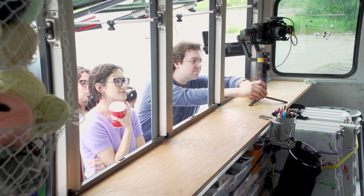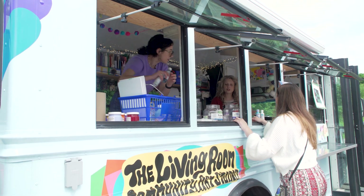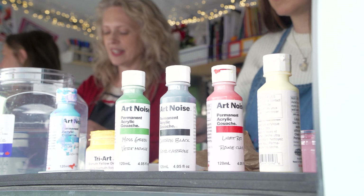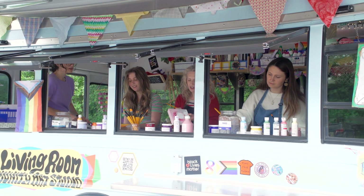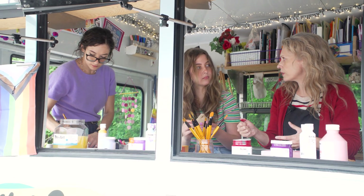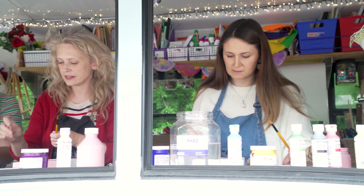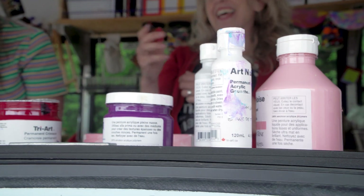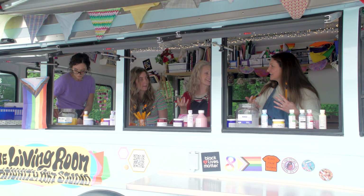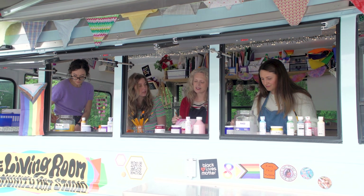You can watch the whole interview over on Triart socials if you like — links in the description. And then this really beautiful thing happened: they brought out some paints and canvases and we just sat on the bus and made art together. We shared stories and laughs and just painted the afternoon away.